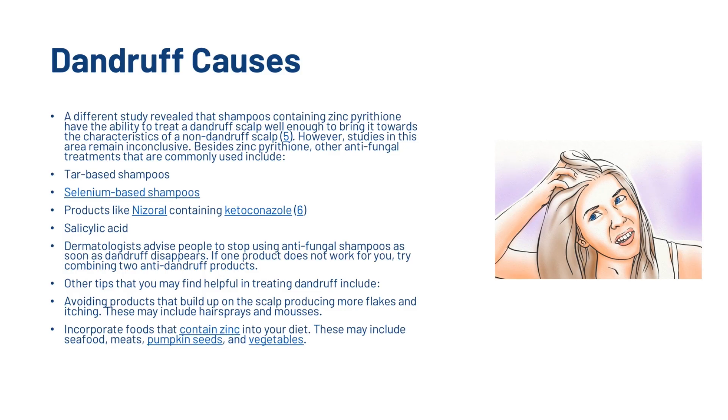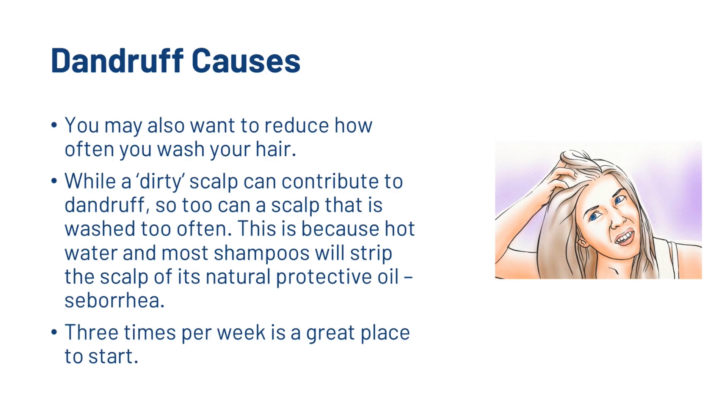You'll want to incorporate foods that contain zinc into your diet. These may include seafood, meats, pumpkin seeds, and vegetables. You may also want to reduce how often you wash your hair. While a dirty scalp can contribute to dandruff, so too can a scalp that is washed too often, because hot water and most shampoos will strip the scalp of its natural protective oil, sebum. Three times per week is a great place to start.